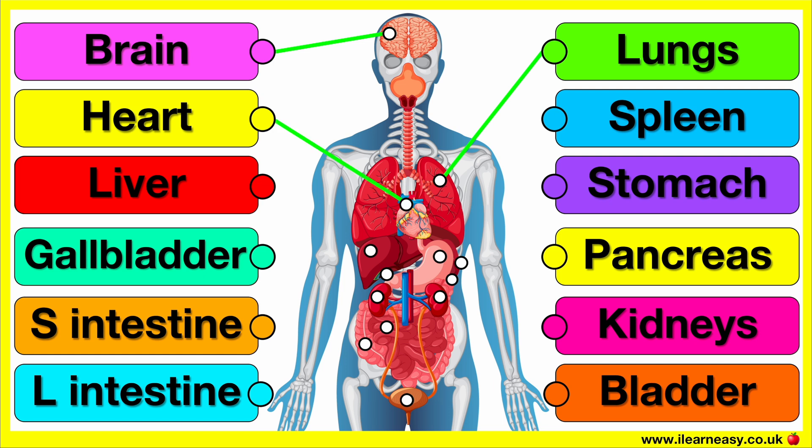The heart pumps blood throughout the body, delivering oxygen and nutrients to cells and carrying away waste products. It works as a kind of pump to keep the blood constantly circulating.